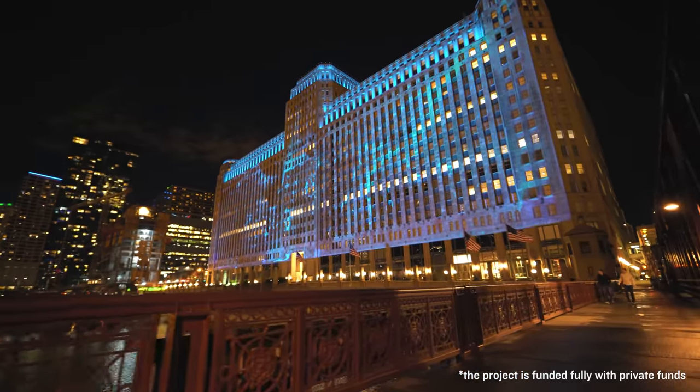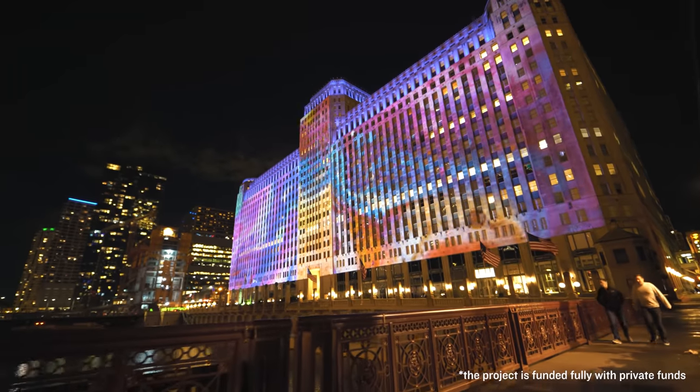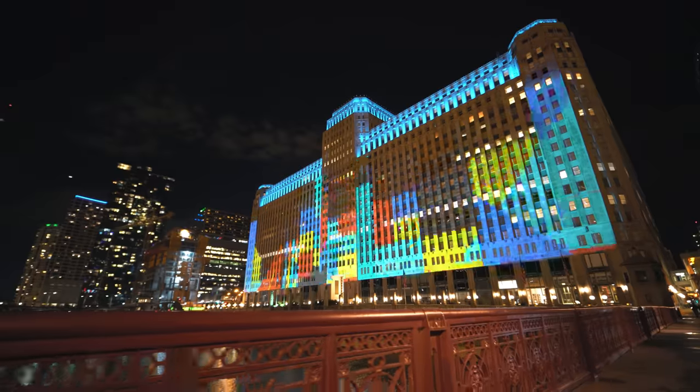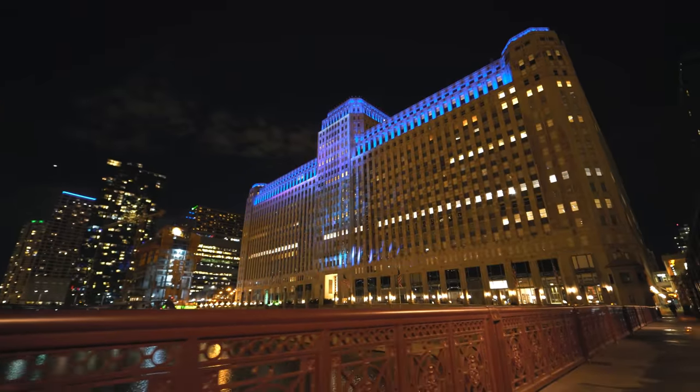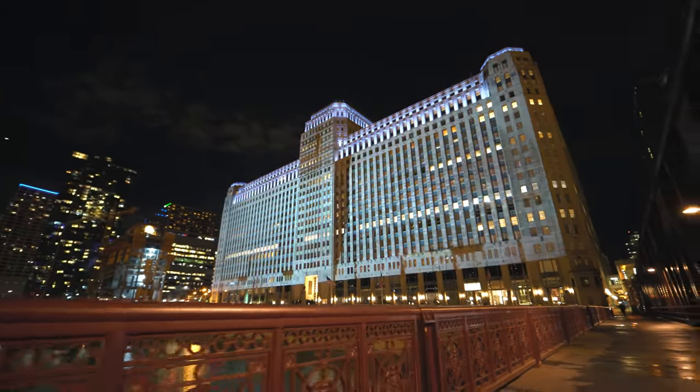All this makes the installation the largest and longest-running digital art project in the world. At a conceptual level, the projections transform the building because, as a historic work of architecture, they create a new narrative — a kind of relevance and clarification for our time.